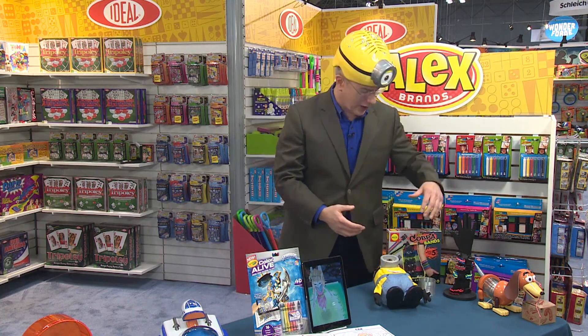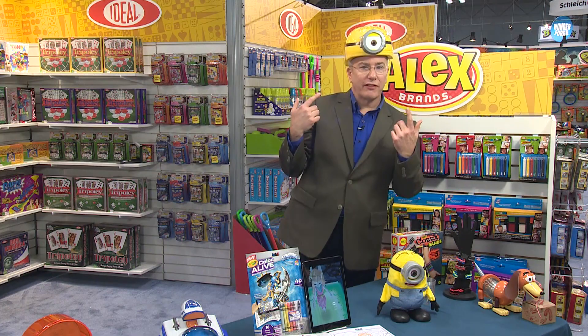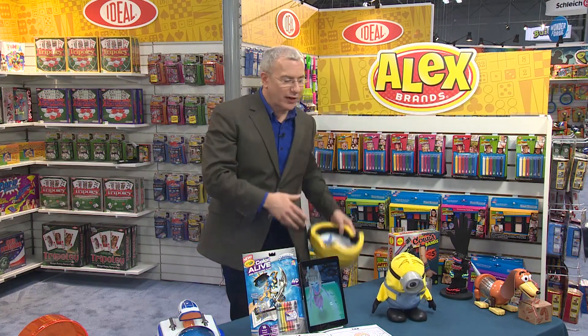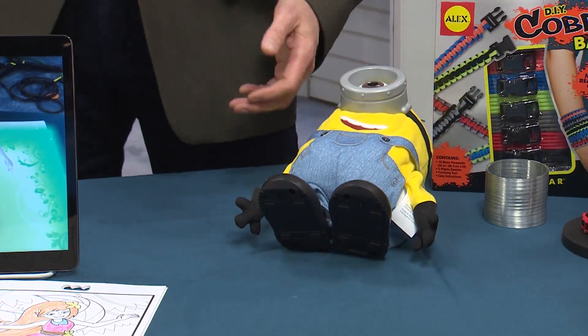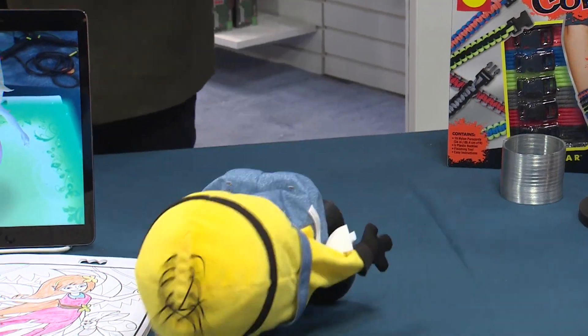They've also got other great, cool stuff here, including Boy's Crafts, going to be very, very hot this year. This hat is explained by the fact that this is the year of the Minion, coming July 10th from Universal. The next chapter in the Despicable Me franchise features the Minions. This is Tumbling Stewart from Thinkway Toys — just really silly fun. He falls forward, he falls back, he's just silly, and we're just going to let him have a blast.